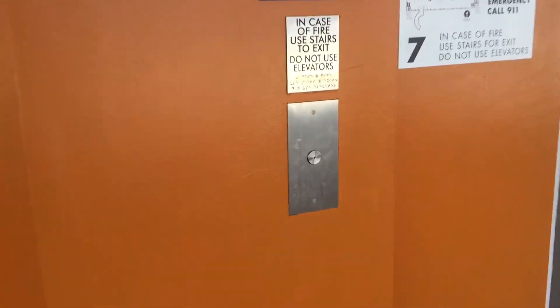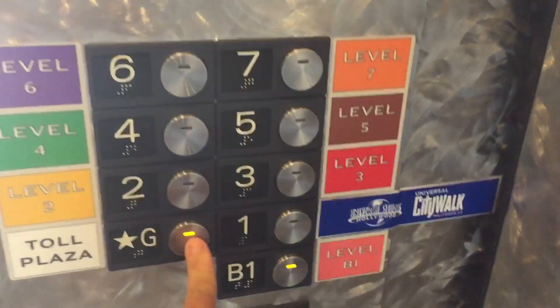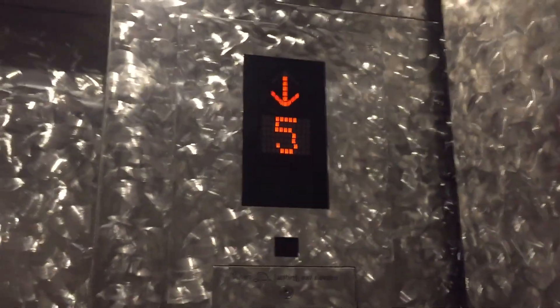Hope my phone doesn't die. Let's go on another one — got a bank of six, quite an unusual layout. Not touch sensitive, but we got this one. Mitsubishi interlock, B1. Watch this — floor cancellation. Cap U. Absolutely awesome. Mitsubishi traction elevators. Mitsubishi diamond track fixtures. Watch the numbers.